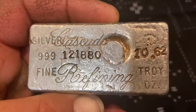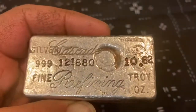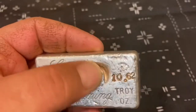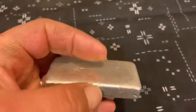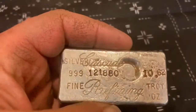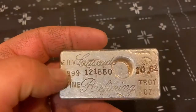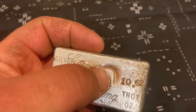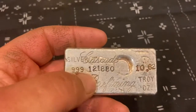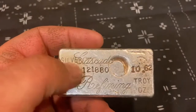This is a Cascade Refining 10-ounce class, 10.62-ounce, 999-fine silver ingot. And yes, it's kind of weird — this is actually the bottom, that's where they poured it; this would be the top where you dump it out and stamp it. This one's really cool because it's like overlapping — they ran out of room trying to stamp around the thing. And another thing: 12-18-80 is actually the date it was made — the day of manufacture is the serial number.